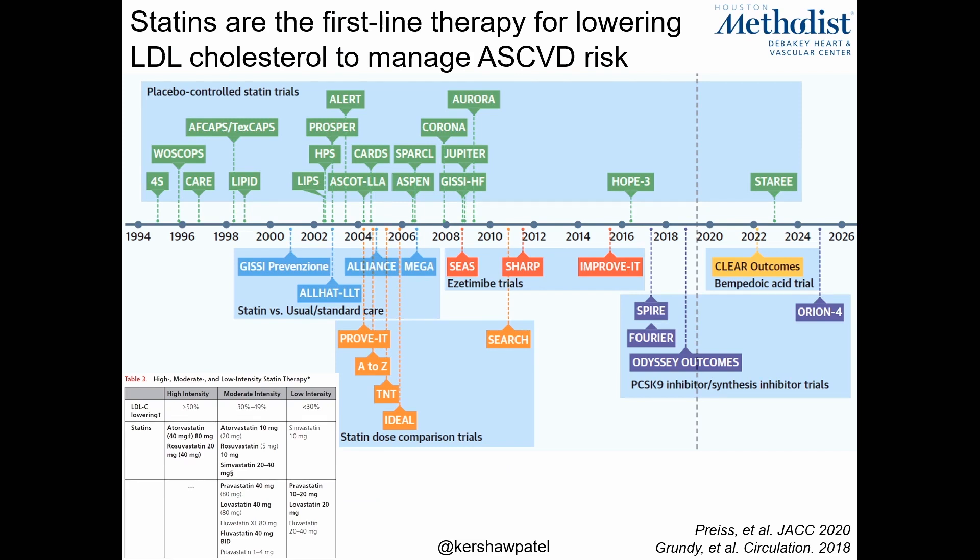This slide covers reducing recurrent heart attacks and strokes, because ischemic strokes are a vascular disease and statins are first-line therapy. The green, light blue, and orange boxes represent statin trials — many clinical trials with thousands of patients. Statins are among the most well-studied agents in cardiovascular disease. The bottom left shows high, moderate, and low intensity statins. We're focusing on high intensity statins: atorvastatin 40 milligrams or greater, or rosuvastatin 20 milligrams or greater.